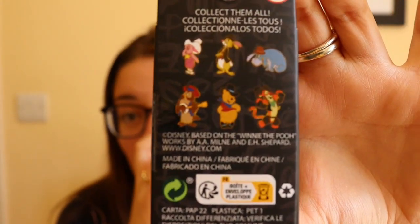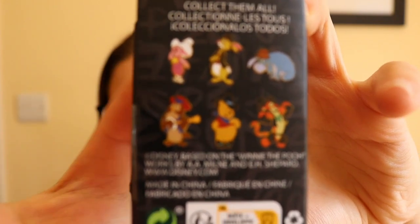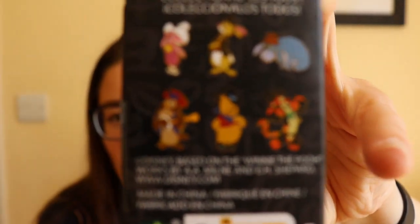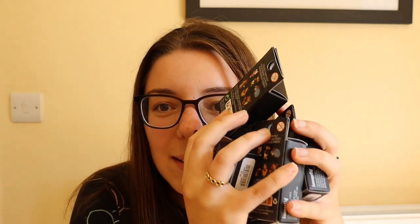This is the Winnie the Pooh Western Blind Box set, and in this collection you can get Piglet, Rabbit, Eeyore, Owl, Pooh, and Tigger. I apologise if that's not really in focus, but we have got six boxes of these to open today and I am so excited. I've got my trusty pin board here as usual. These packets are actually feeling quite small.